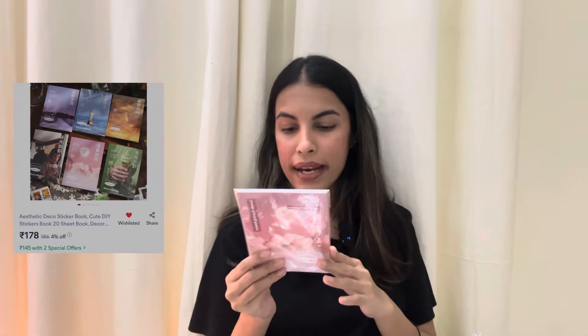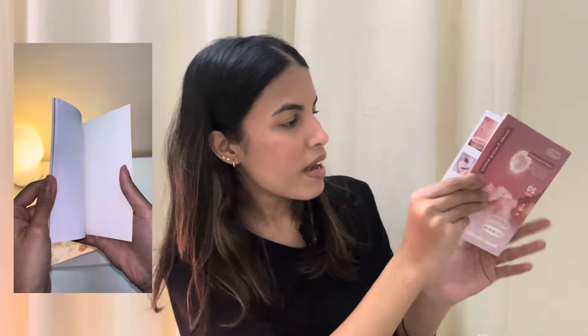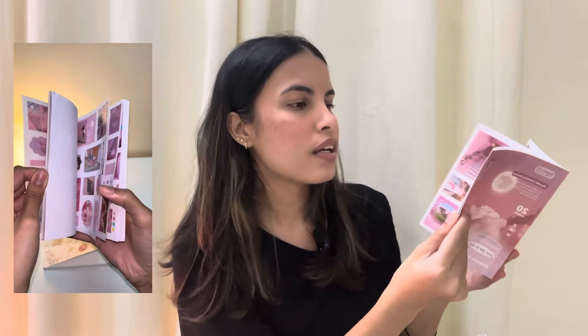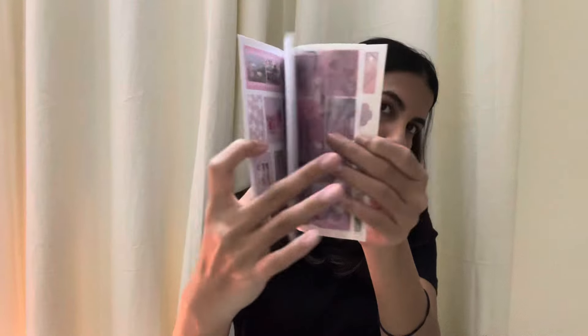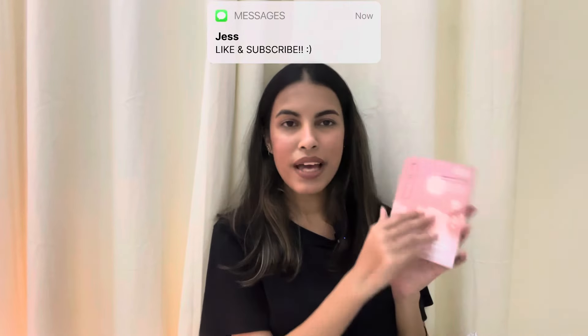Next I got this sticker book from Misho and I got it in the pink variant. You get 20 sheets of stickers in this book. Since I got the pink variant, everything is pink themed, and you get a variety of stickers — not just sceneries but different kinds of stickers. Some come in a white sheet, some come in a transparent kind of sheet. This is really cute and I'm glad that I got this. You get so many stickers on each page so it's going to last you a really long time.